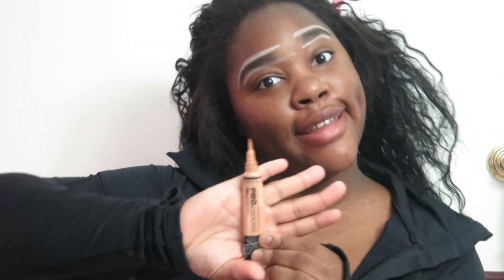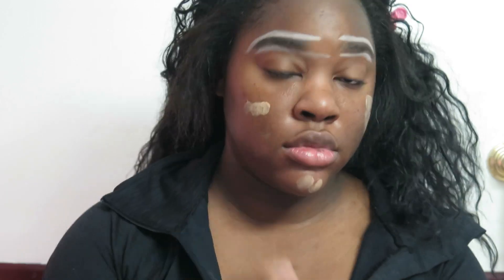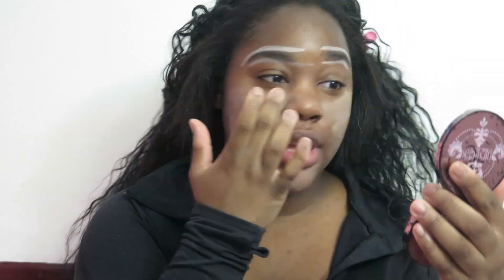This is the new LA Girl foundation — well, it's actually a concealer but I use it as a foundation. I know it looks a little light on camera but on my face it's a different story — this is definitely my color. I think I'm gonna have to disable the comments today because I don't want people telling me I don't know what I'm doing. I know what I'm doing. This is my color.